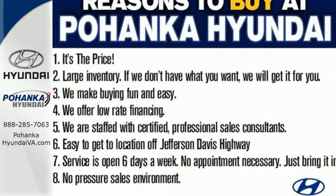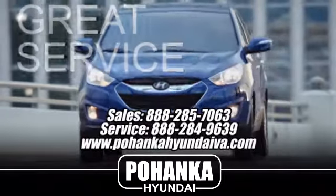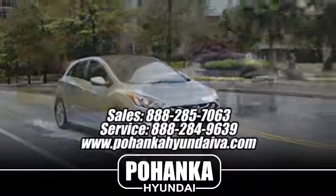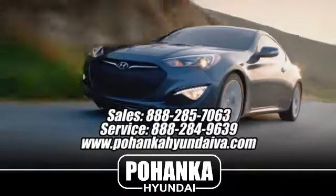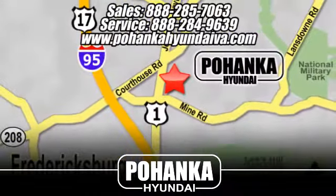Take to the road in this impressive Tucson today. Great service, great selection and low prices — that's why Bohenka Hyundai of Fredericksburg is a great place to buy a car. Take I-95 to exit 126 then north one mile on Route 1.